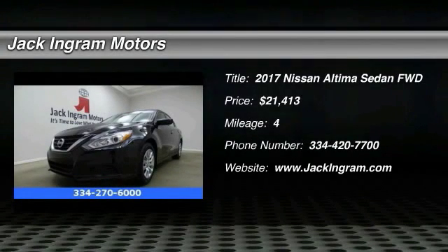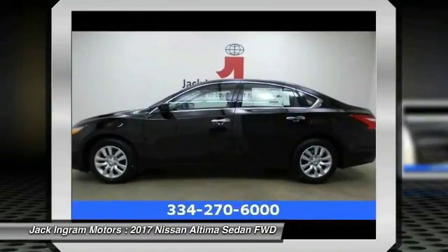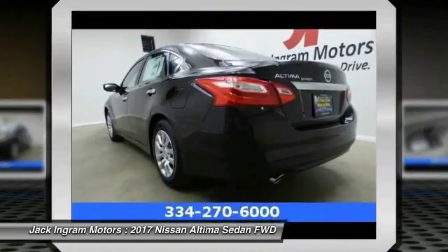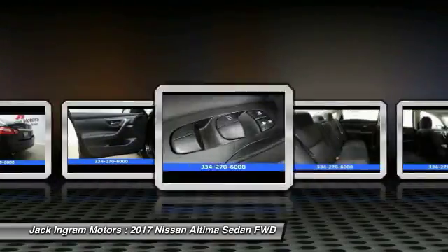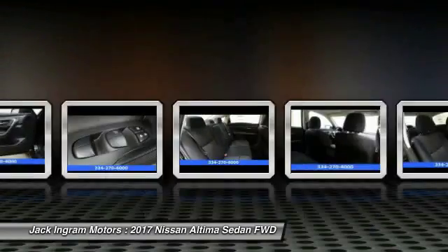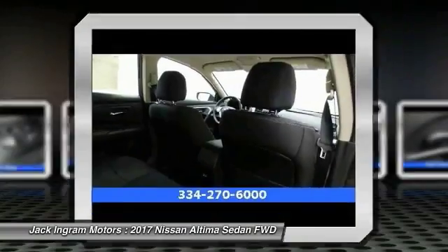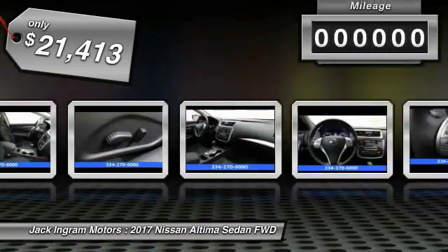2017 Altima. The Nissan Altima offers advanced features to make life easier, including push button ignition, which comes standard. Combine that with a powerful V6 or efficient four-cylinder engine, six standard airbags, and over 5,000 quality and performance tests, and you'll see the Nissan Altima is made to drive and built to last — priced below $25,000.